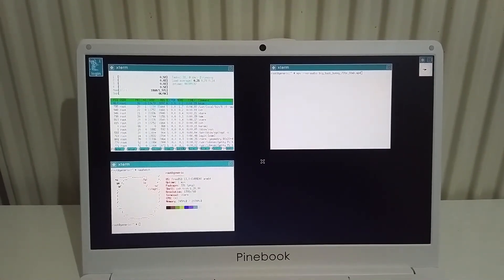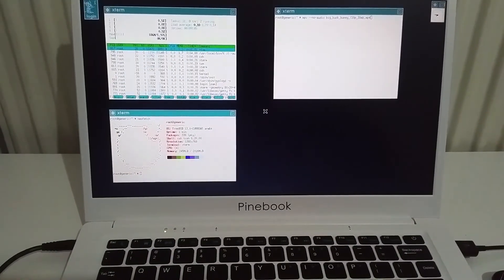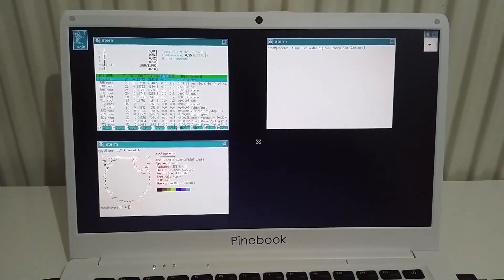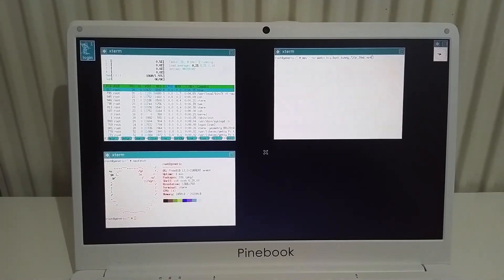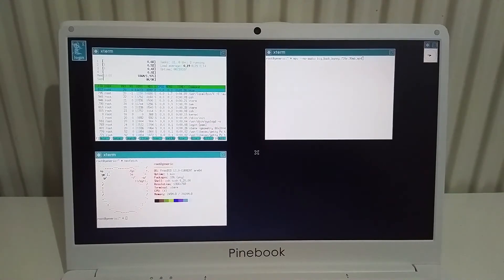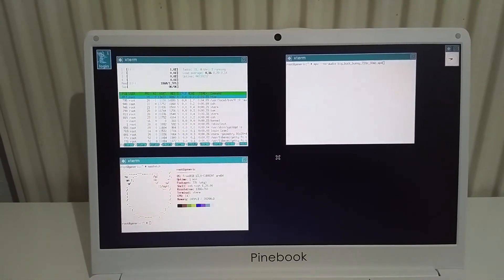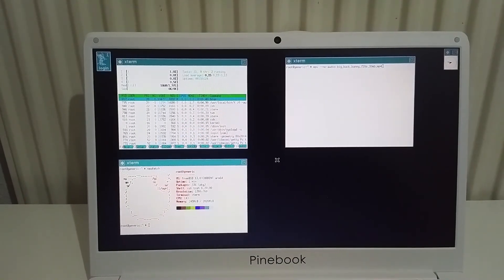So, what things are working and what things aren't: the trackpad is working fine, the keyboard is also working fine except for the function keys, and as you can see the display is also working, but it has some flickering which is not reflected on the camera. The things that aren't working are wireless, audio, microphone, and webcam. I haven't tested the HDMI output yet, but I'm assuming it won't work either. I also can't get the battery status via the terminal, so I won't know when my Pinebook will run low on power.